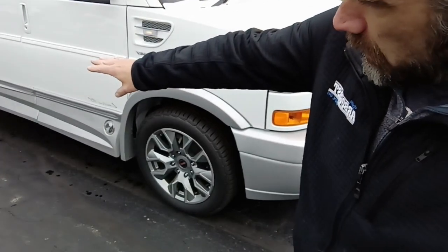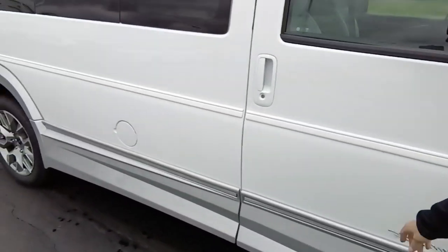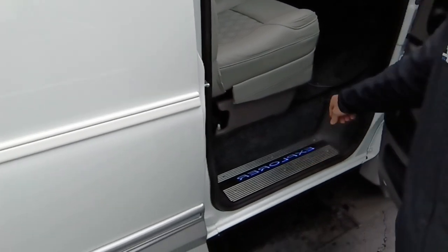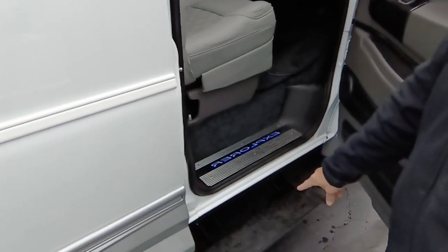You've got lower enclosed running boards with the electronic step plates on them. You can see here it does have lighted step plate covers that go on and off with your dome lights — electronic boards.